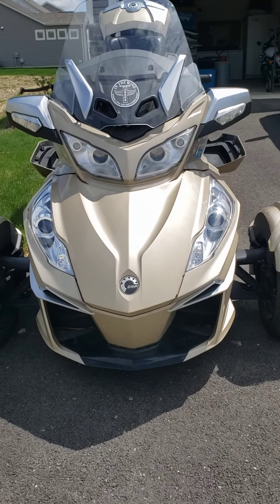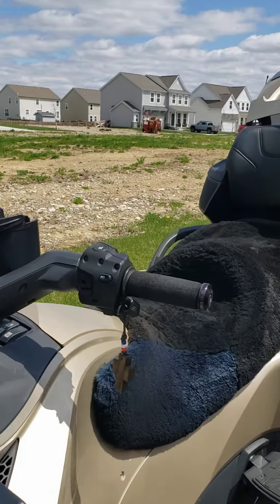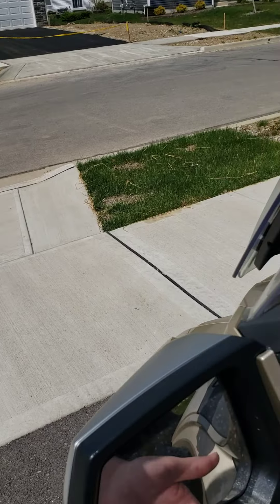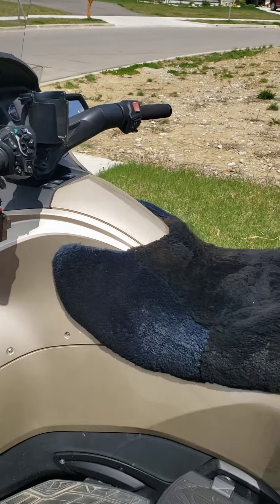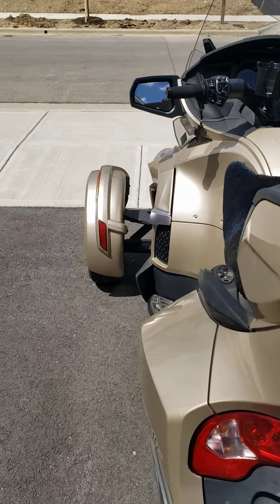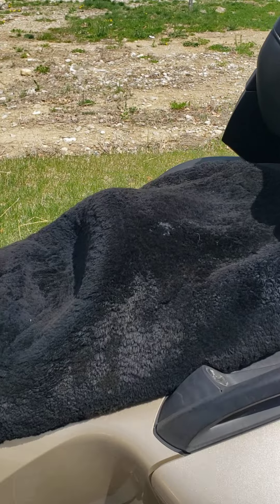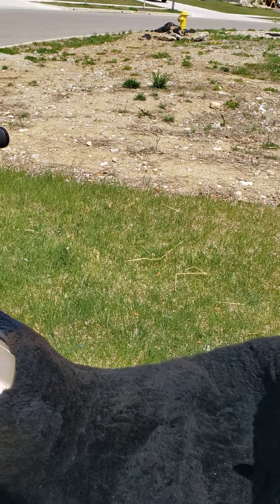It has a 1330cc liquid-cooled three-cylinder engine with 115 horsepower. It has 23,000 miles on it. The sling mods include magnetic mirrors, which makes them easier to get on and off, but they will not blow off — don't worry about that.